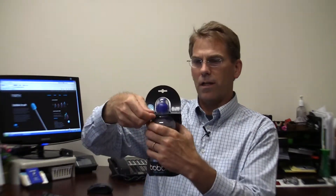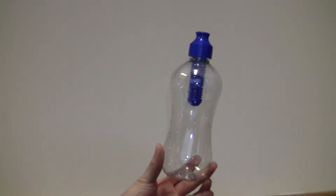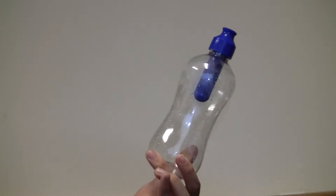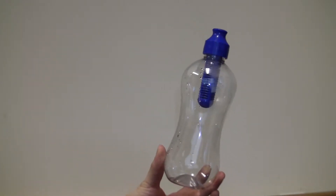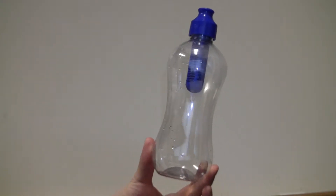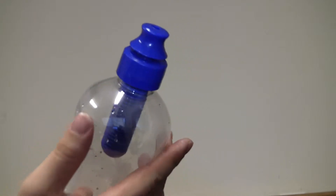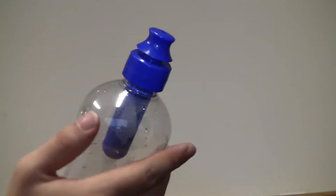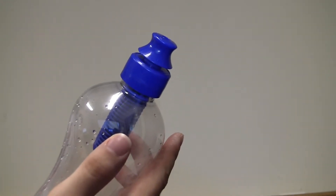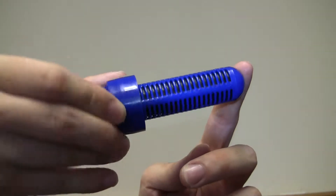So here's what it looks like. We have a clear plastic container. The container is made out of recycled PET and it's a hundred percent recyclable itself. There's a cap on the top to keep the drinking spout clean. You can unscrew this part and you have a filter here.